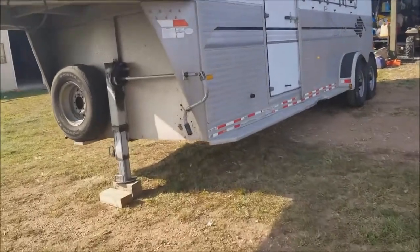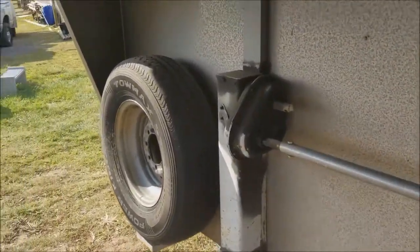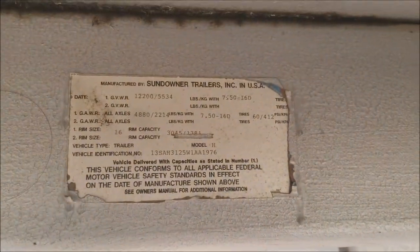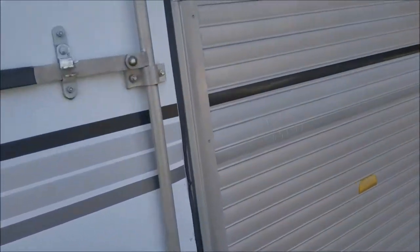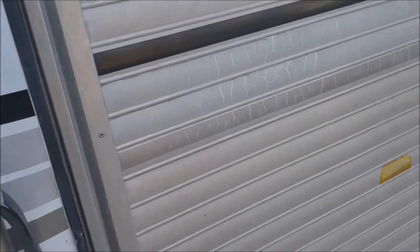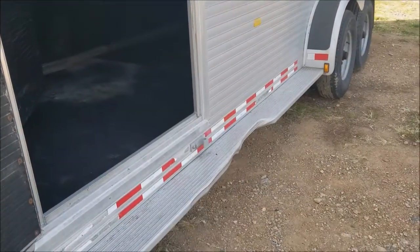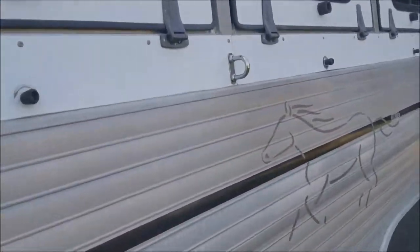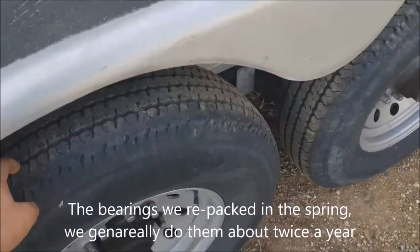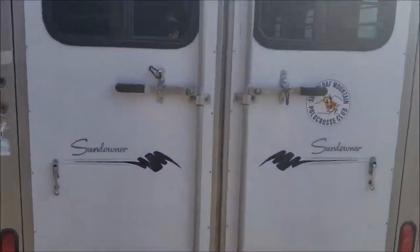Here's the 1998 Sundowner trailer. It's all in pretty good condition, has an escape door for the front stall. There's a dent on it from someone hitting a gas pump or something. It has the drop-down windows with screen things in there. Tires are in good shape with a lot of tread left. The back of it opens up.